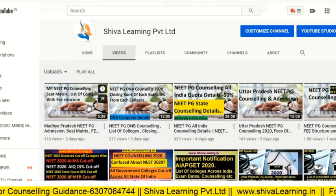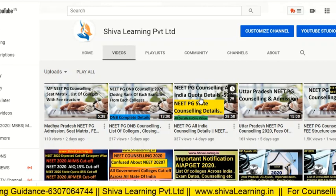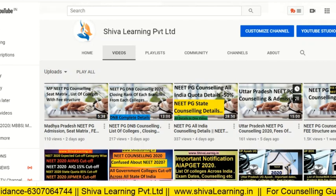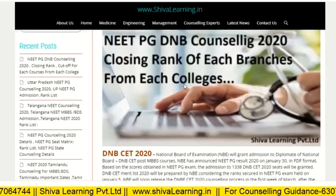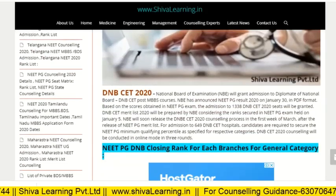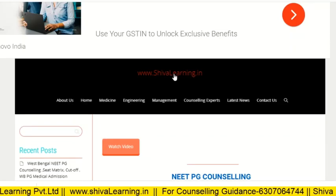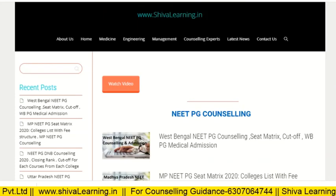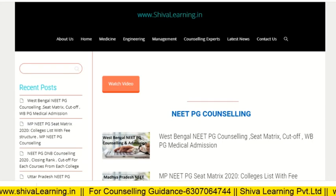You can also get more information about NEET PG counseling — like MP NEET PG counseling, NEET PG DNB counseling, NEET PG All India Quota counseling, and other state counseling — on our website. Thank you for watching, have a nice day, keep enjoying and keep laughing.